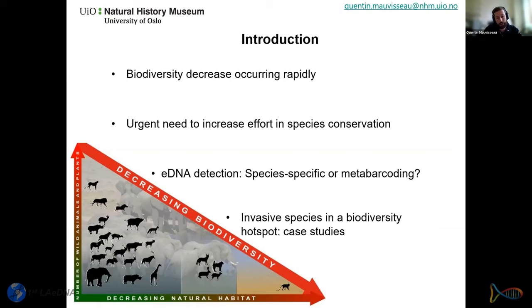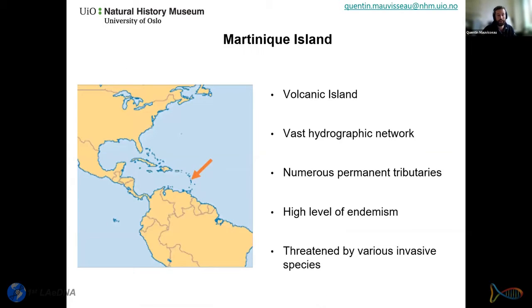There are two different approaches: metabarcoding using generalist or group-specific primers, useful for community composition and biodiversity measures; and the species-specific approach, preferred by end users or managers who only want to know if one species is present or absent. Sometimes a rough abundance estimate is needed, which can be achievable with digital PCR (ddPCR). Today I'll focus on qPCR studies using two case studies of invasive species in Martinique.